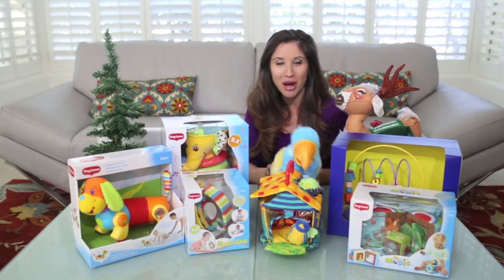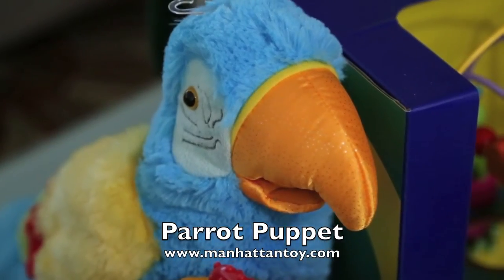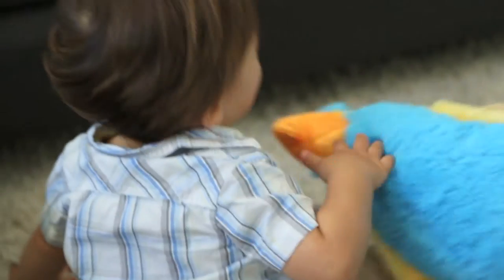Number three: go with a puppet — all kids love them. This parrot is from Manhattan Toy. This hand puppet is made especially for little hands to manipulate. It's super soft, great for story time, and it's imagination at its best.